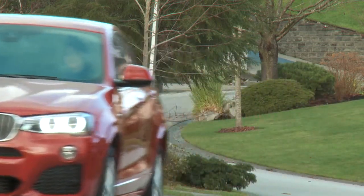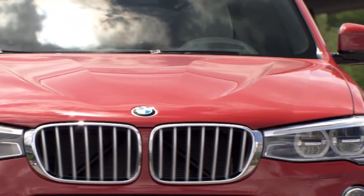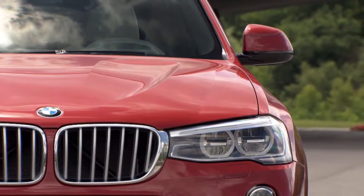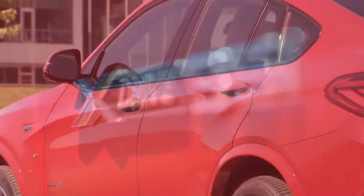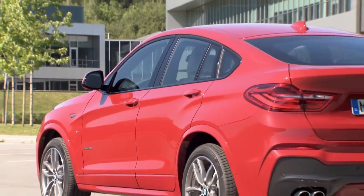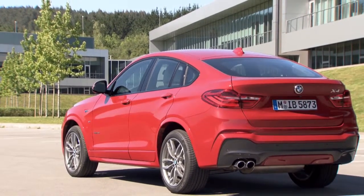No wonder the X3 sells so well. There is a price to pay for a bit more style. The base X4 is $3,000 more than the base X3, starting at $46,300. The one we have here is the 6-cylinder model, and it's $6,000 more than the base 6-cylinder X3, starting at just under $55,000.